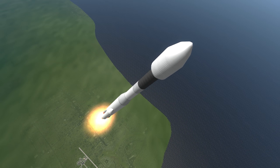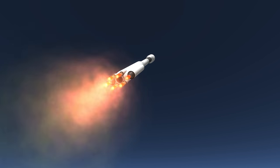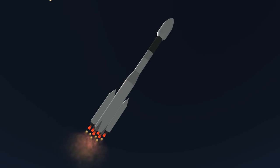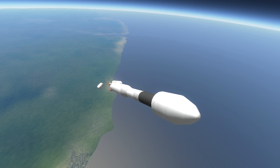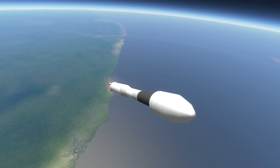For each variant of Ariane 4, numbers and letters are appended to indicate the number and type of boosters. Ariane 40 has no boosters; Ariane 42P has 2 PAP solid boosters; Ariane 44P has 4 solids; Ariane 42L has 2 PAL liquids; Ariane 44L has 4 PAL liquids and has the greatest payload capacity to geostationary transfer orbit at 4.72 tons. The variant shown in this video is the 44LP, which has both types of boosters and slightly less payload capacity than the 44L.